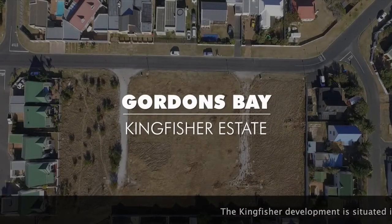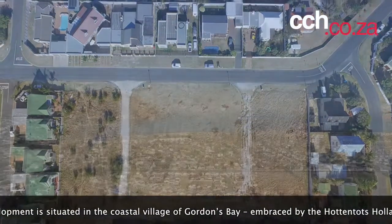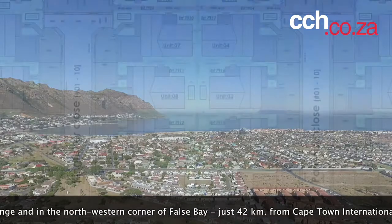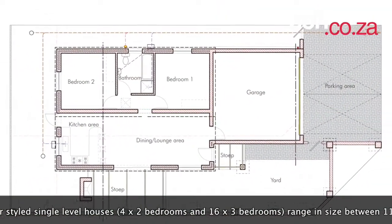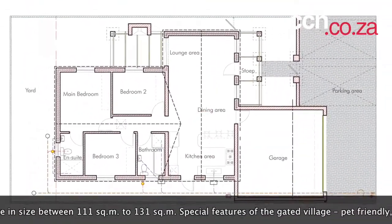The Kingfisher development is situated in the coastal village of Gordons Bay, embraced by the Hottentots Holland mountain range and in the north-western corner of False Bay, just 42km from Cape Town International Airport. The 20 Cape Vernacular style single-level houses — 4 x 2 bedrooms and 16 x 3 bedrooms — range in size between 111m² to 131m².